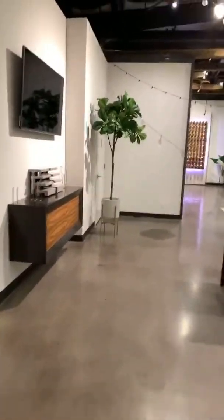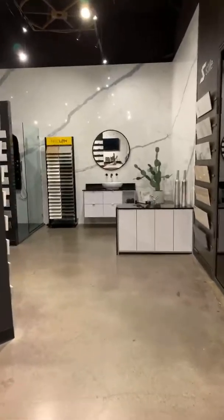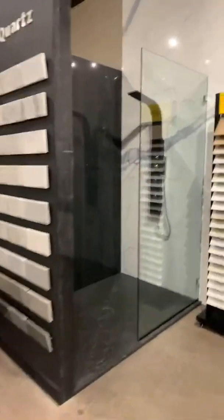Next up, you can see a shower concept with the entire bathroom done in full sheets of porcelain — very minimal joints. That's incredible!